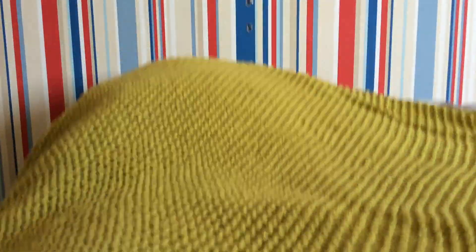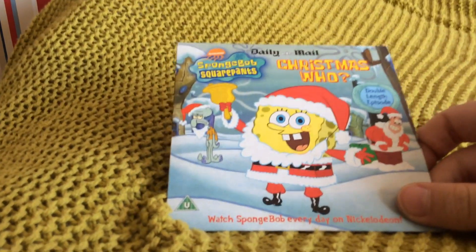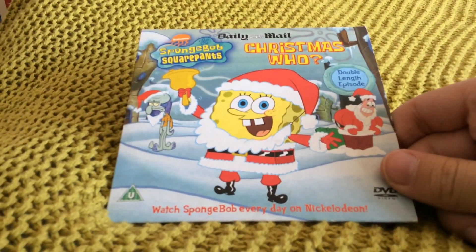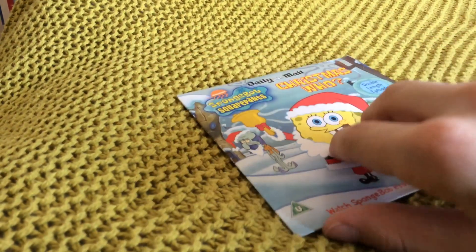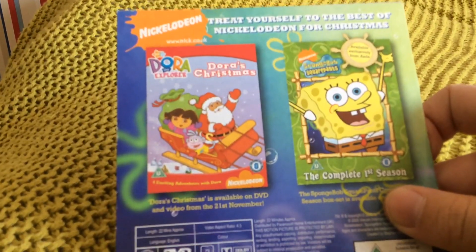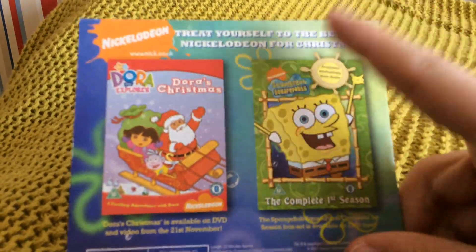And here are the two DVDs that I got. Here's the first one — it's SpongeBob SquarePants: Christmas Who, a double length episode. Here's the front, spine and the back. The back features advertisements for Dora's Christmas and SpongeBob The Complete First Series, which I have.